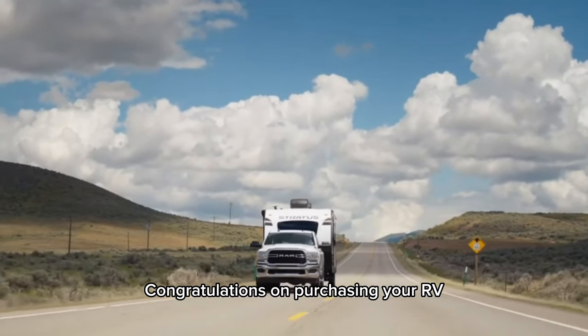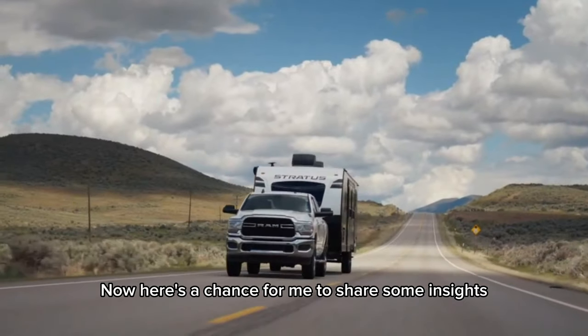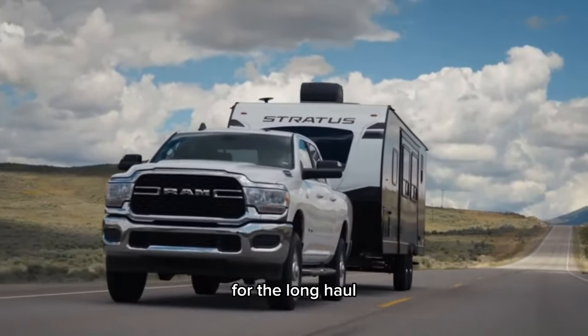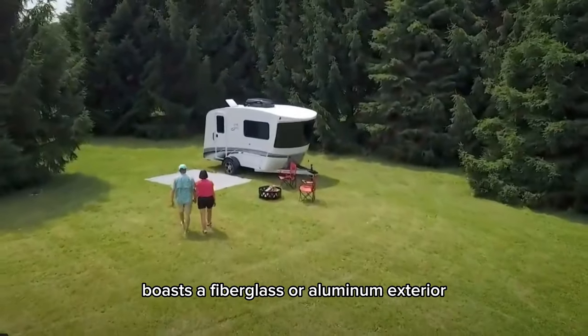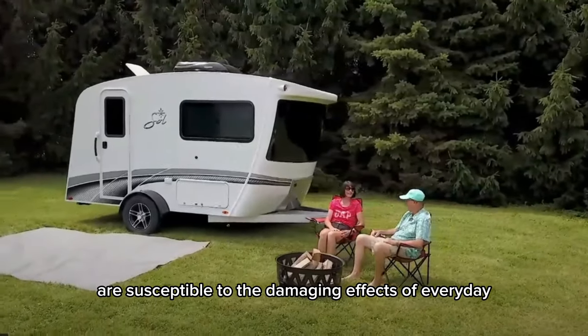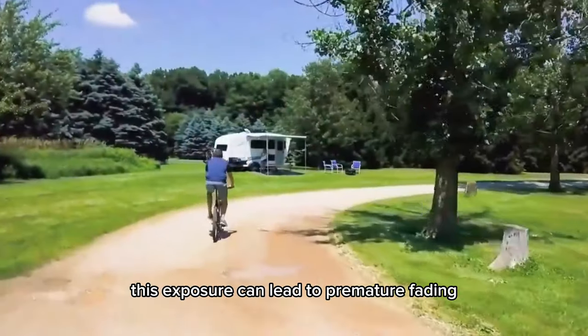Congratulations on purchasing your RV from us here at Premier RV. Here's a chance for me to share some insights on maintaining your RV's pristine condition for the long haul. Whether your RV boasts a fiberglass or aluminum exterior, both are susceptible to the damaging effects of everyday sunlight. If left untreated, this exposure can lead to premature fading.